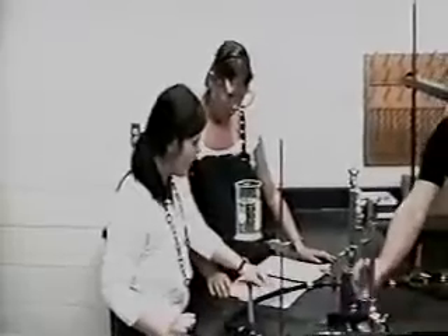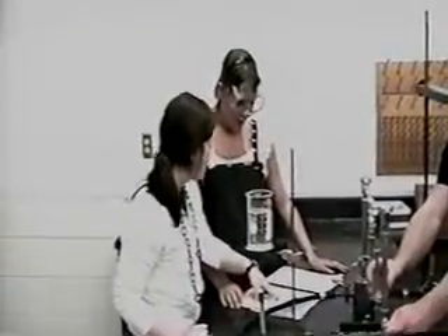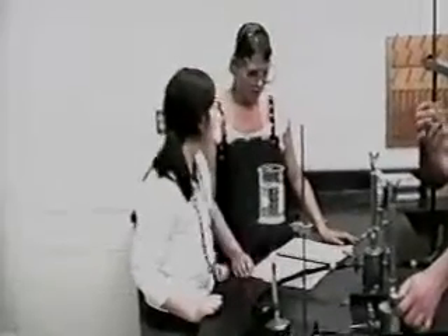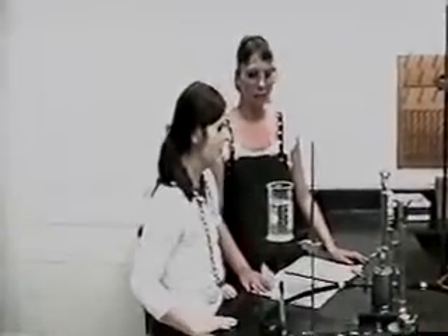I think the pH is different on this one. It was higher. Yeah, I think it was like 6. And now it's like a lot. Did we do something wrong? I don't know. I really hope not.